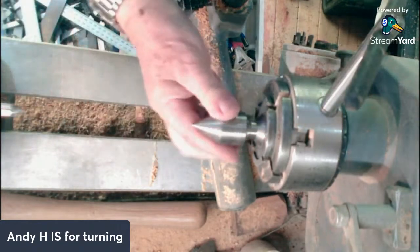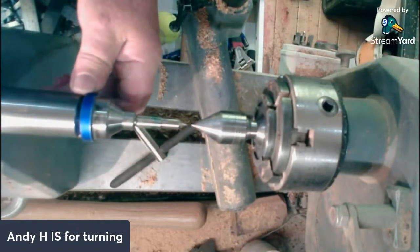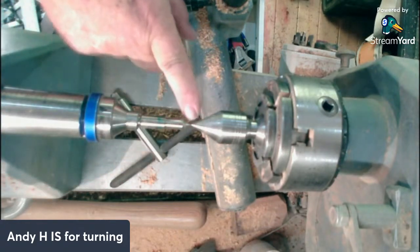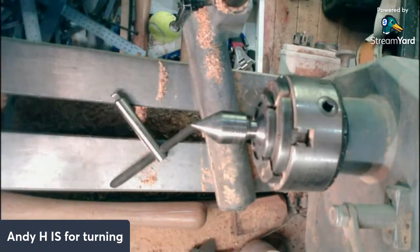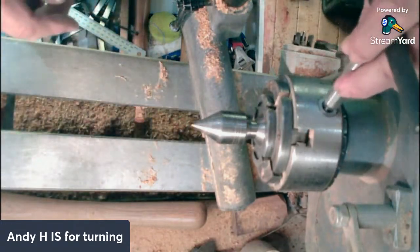Put a centre in there, centre in there, bring your tailstock up and they should point at each other like that. If they're actually joining, pointing point to point, you know that your head and tailstock are in line. Just a little tip for those who don't have some of the other gadgets.